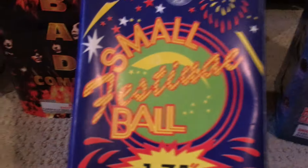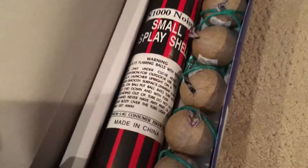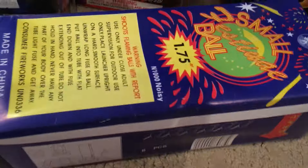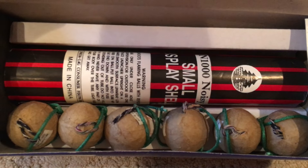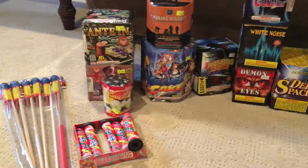Moving on, I got some small festival balls — and by the way, I got those free. I also got the Steel Venom canister shells for free. This is a pack of 10 canister shells, free. And six festival balls, free. So yeah, that's stuff I picked up today. Got the rockets, Thunder Kings, some cakes, and some shells. Awesome.